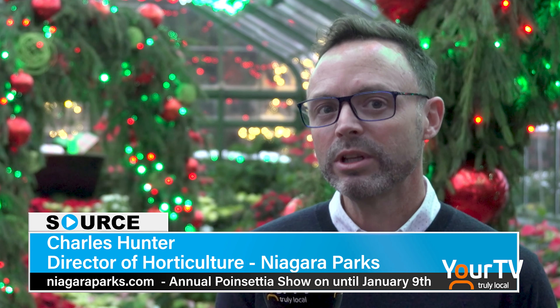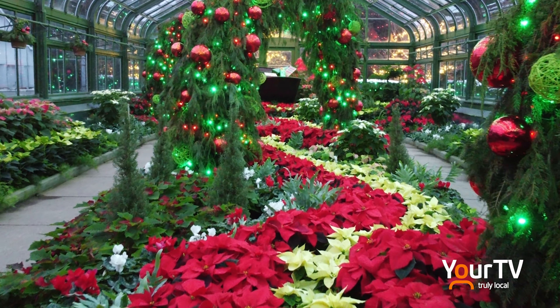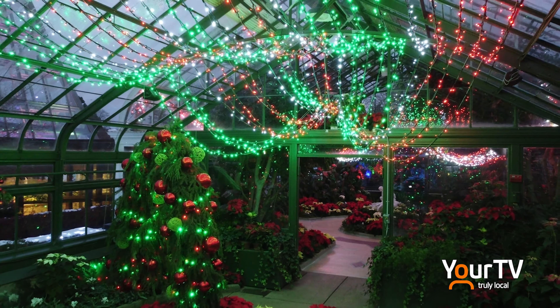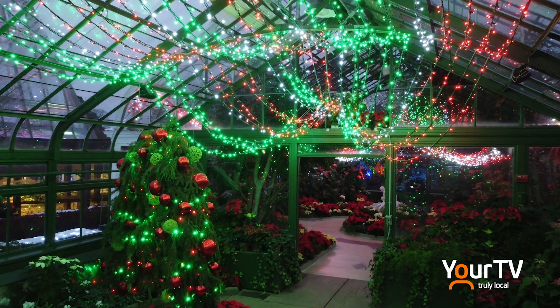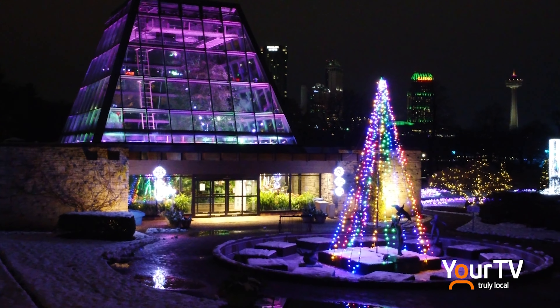One of the most significant moments for me as a director of horticulture is to celebrate our successes and to really reflect on those moments where we've inspired our community. For 75 years, this Floral Show House has brought whimsy and wonder and horticulture — a space for people to really enjoy all through the seasons. The poinsettia show is one of our longest running and always a big hit with our families.